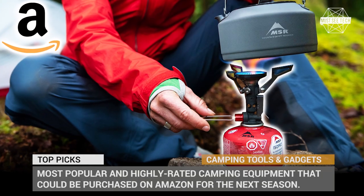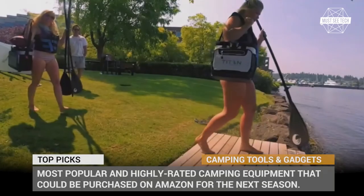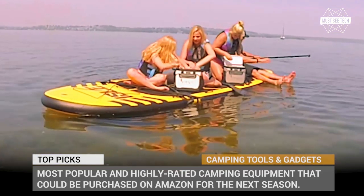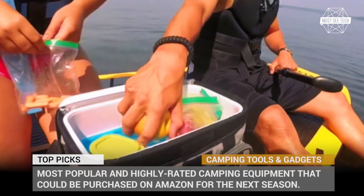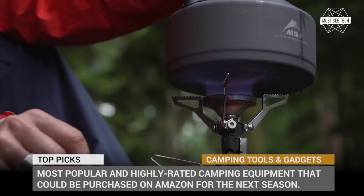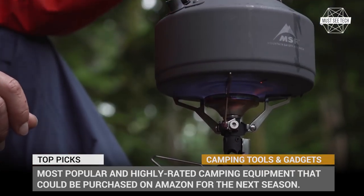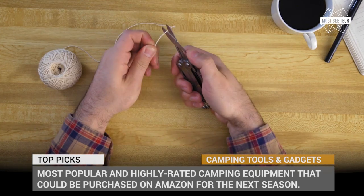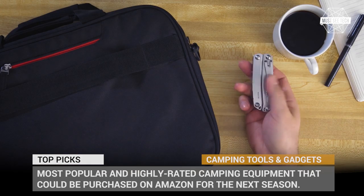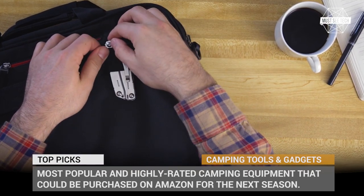The hardcore campers might be shopping at dedicated retailers who carry exclusive high-end products, but us amateur camping enthusiasts will end up buying gear on Amazon anyway. For this reason, today we decided to cover the most popular and highly-rated camping equipment that could be purchased on this online platform for the next season. Subscribe to Must See Tech to get notified about upcoming reviews and let's roll!